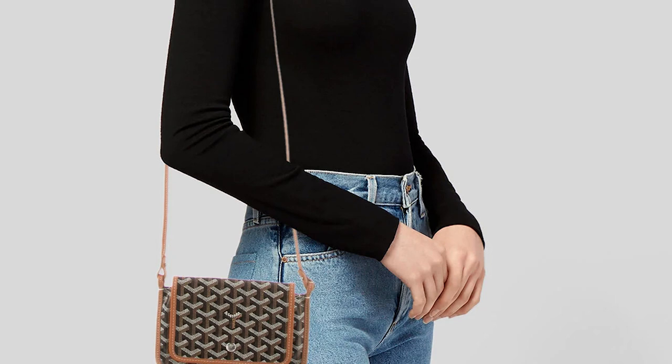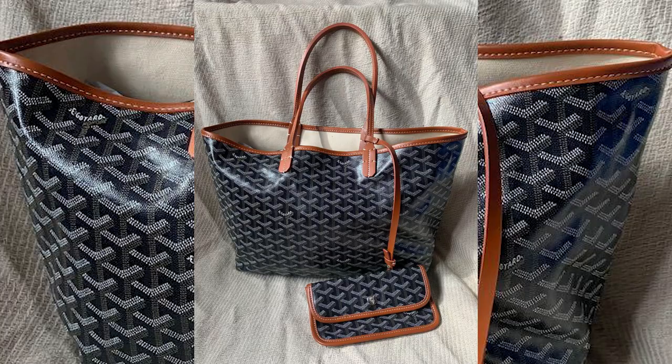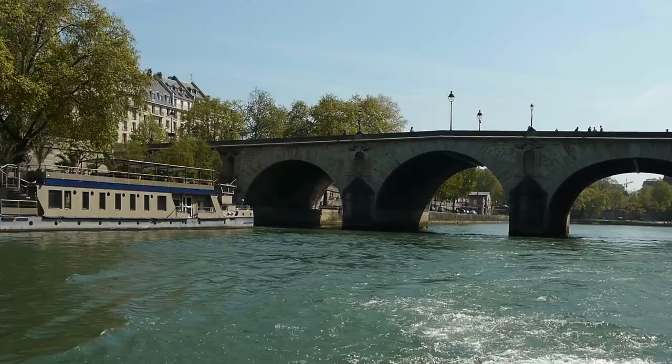The Plumet Pocket Wallet takes its inspiration from the pocket found in the Saint Louis bag. Its name, Plumet, is derived from the Parisian port workers who navigated the rafts to their destination, where they were then detached from the banks of the River Seine.